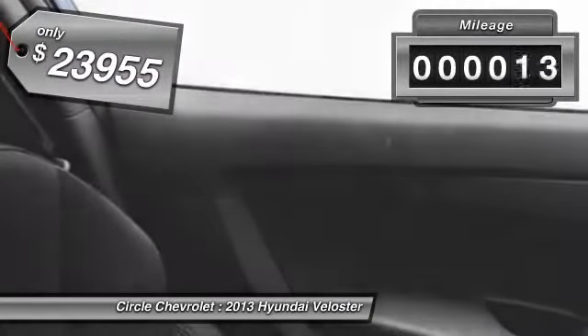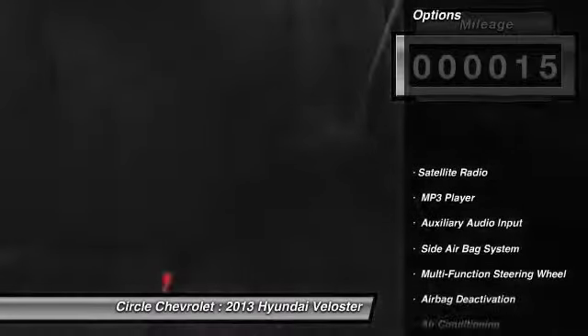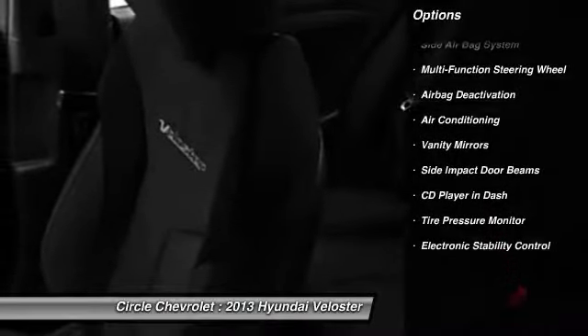This vehicle has less than 100 miles. Here are some of this vehicle's great options: power passenger seat, power driver's seat, dual airbags, and auto express down window.